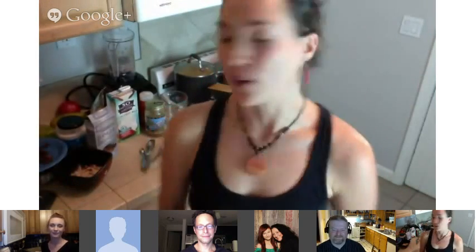Hi everyone, I'm Whitney from EcoVeganGal.com, and this is a live Google Hangout slash YouTube on the air, whatever you want to call it, with the amazing Alison Kramer, who wrote this new book, Great Gluten-Free Vegan Eats from Around the World. You may know her from her incredible site, Manifest Vegan. It's really an honor to have her today. Alison, welcome.